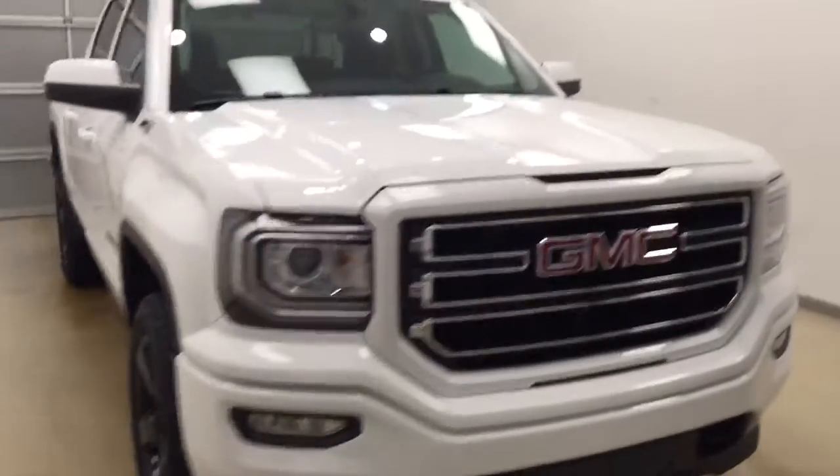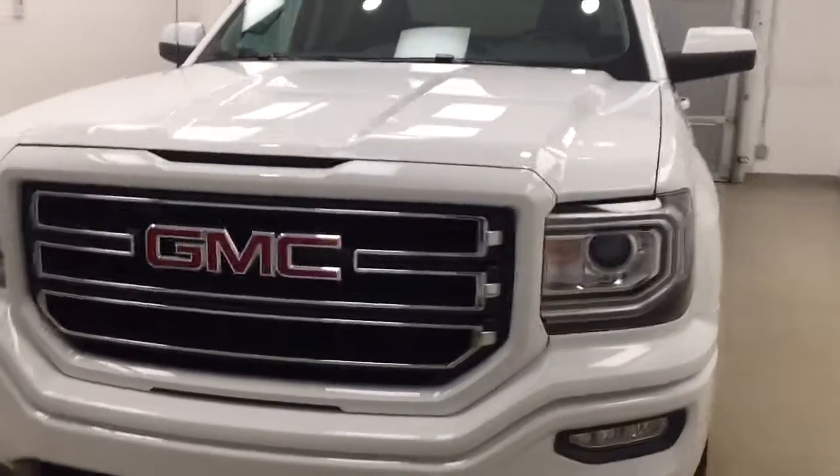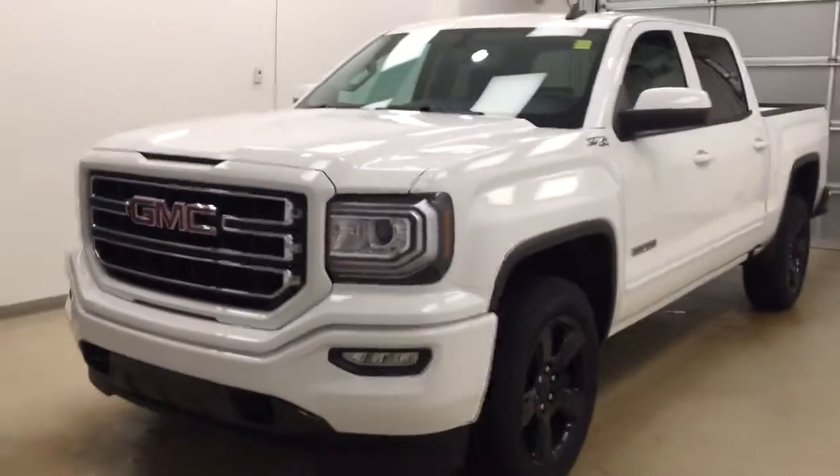Once again, this is stock number 177585 on a 2017 GMC Sierra 1500, and our exterior color today is Summit White.